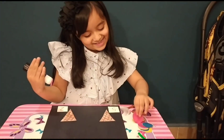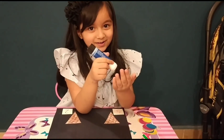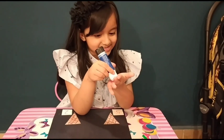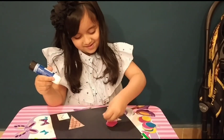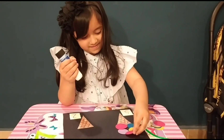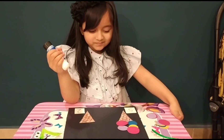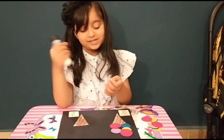Yes, Mama! Number 2 is written, so I should paste 2 scoops here.